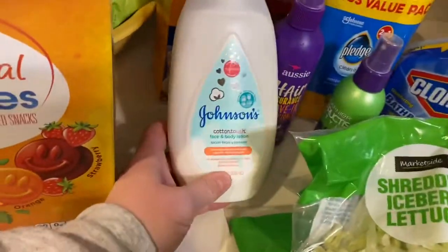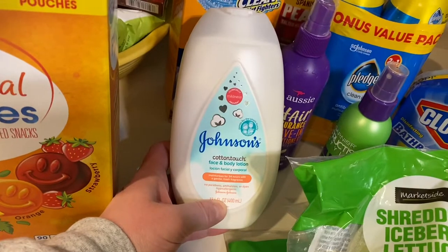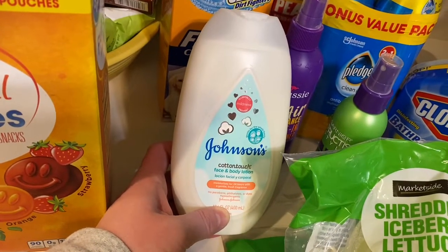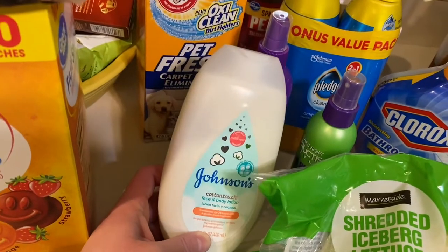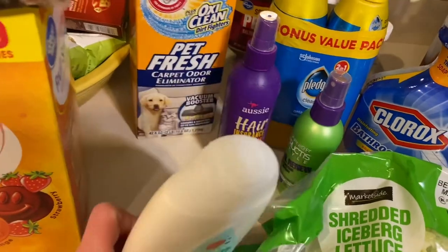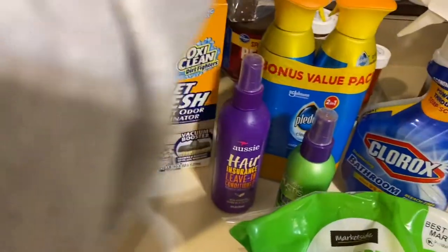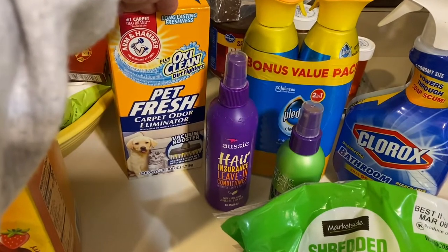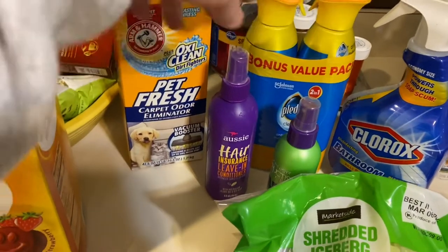I got this Johnson's lotion — it's the Cottontouch and it smelled really good at the store, so I'm excited to try it. I also got some OxiClean Pet Fresh carpet odor eliminator since we do have a pet now.